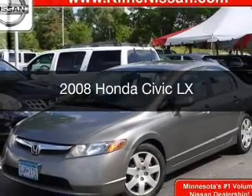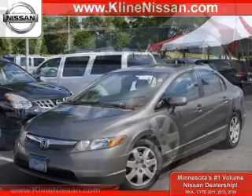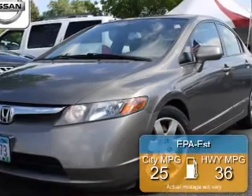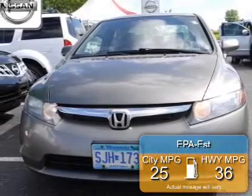This is a used 2008 Honda Civic, powered by front-wheel drive, a 1.8-liter four-cylinder engine, and a five-speed automatic transmission. Great fuel efficiency saves you money by requiring fewer trips to the gas station.